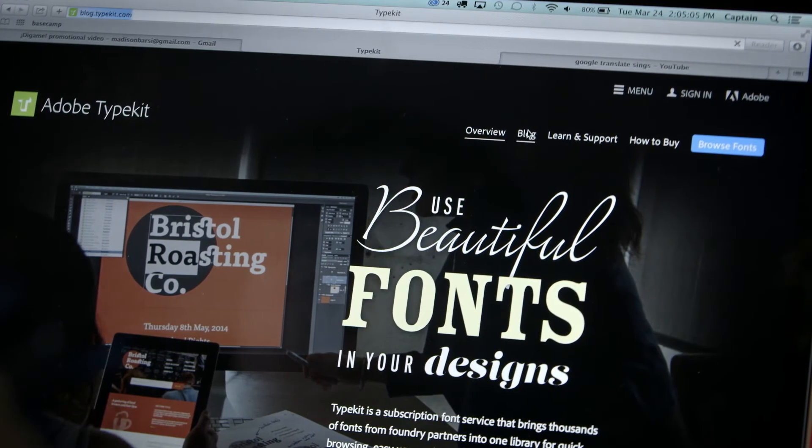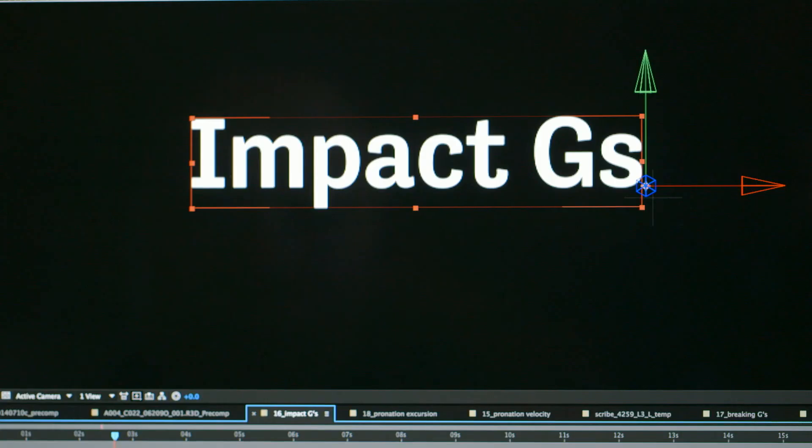I actually follow the Typekit blog — they'll tell you when there's something new. But every once in a while I'll spend a Saturday just looking for fonts, because that's the type of thing I would do. I love Typekit. I think it's the best resource for typefaces on the web. It's like a treasure box — opening it up to find my treasure and put together that message, make that design.